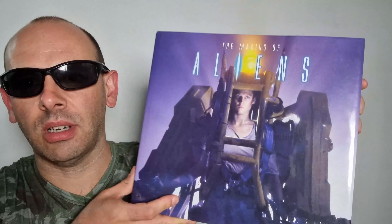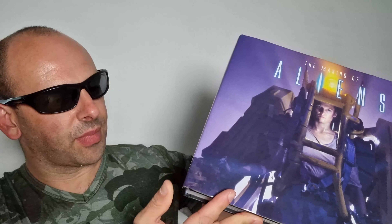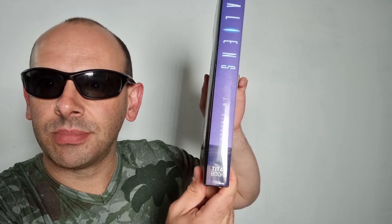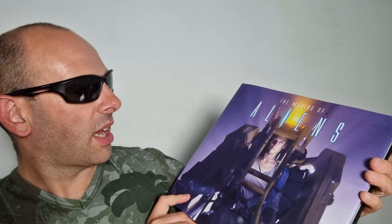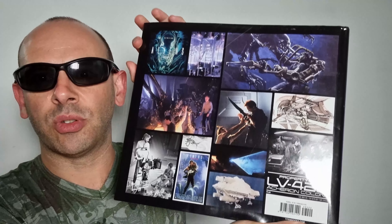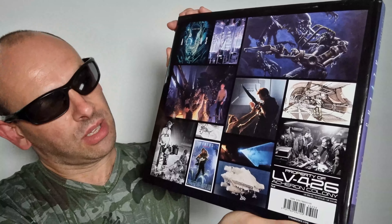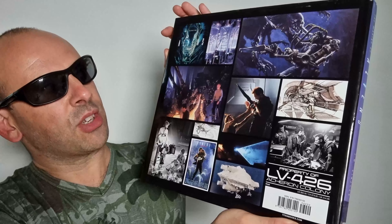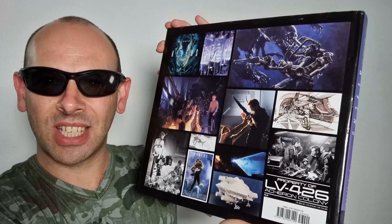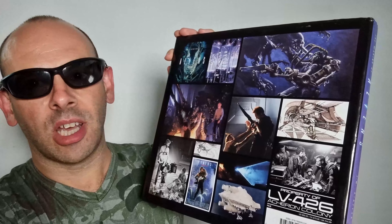Welcome back to another episode of Artbooks Reviewed. Today we're taking a peek at this — it's big, it's heavy, it's The Making of Aliens. It's published by Titan Books, and it's a fantastic book, very substantial. It's got some wonderful information, a lot of really good photos, and basically a lot of information about the making of the Aliens film, which is the sequel to the original Alien film by Ridley Scott.